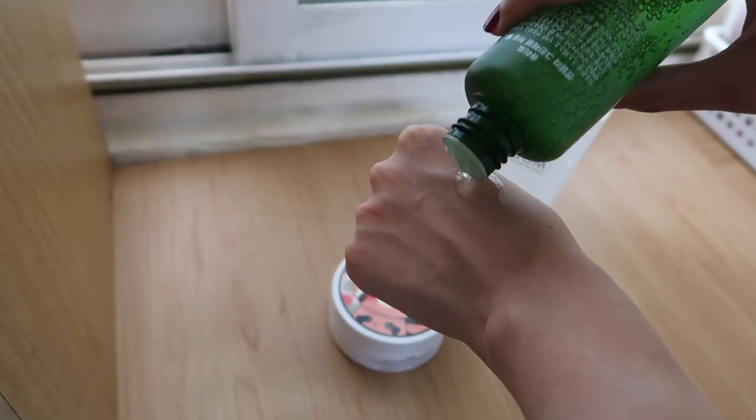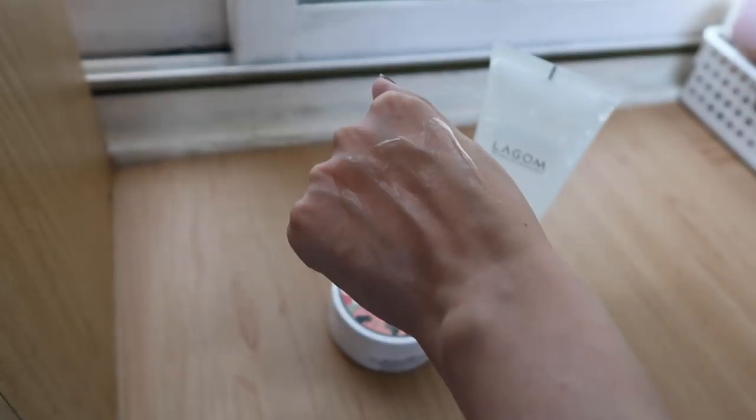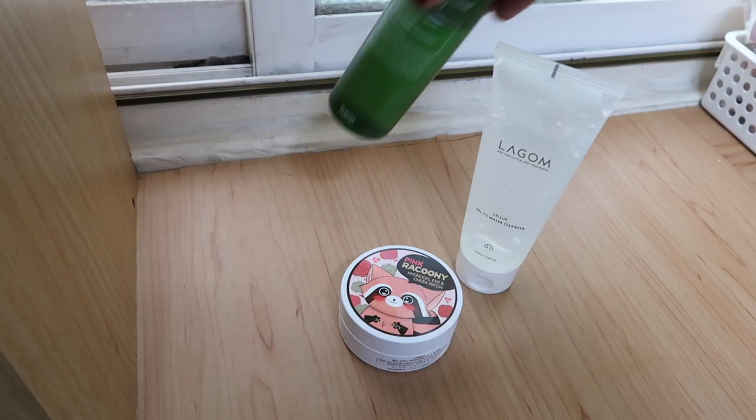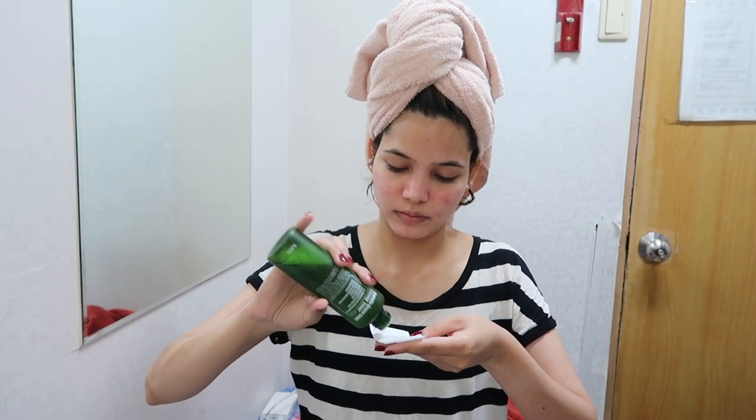Now I'm using the Centella Green Level Calming Toner after cleansing. It's a skin-friendly toner, a little bit thick for me, but really effective for my red skin. I use this every day, morning and night. It really calms my skin because it has 10% centella asiatica extract, which is great for acne-prone skin. When you apply it you'll feel a little bit of stickiness, but after it completely absorbs, your skin feels smooth, hydrated, and glowy.